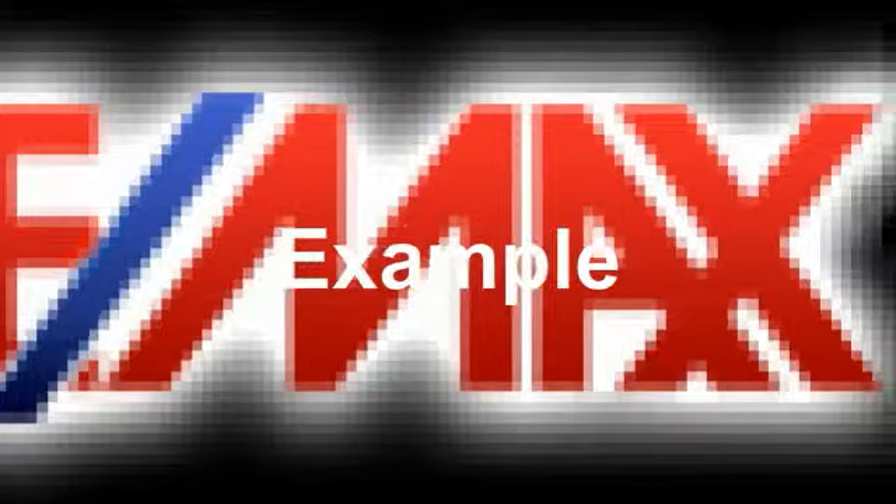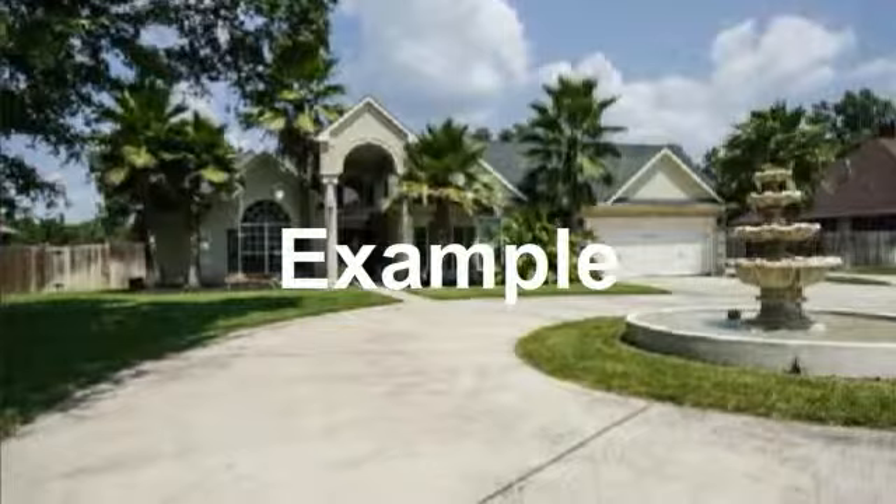Remax your realtor for a gorgeous home. Awesome entry approach with circular drive.